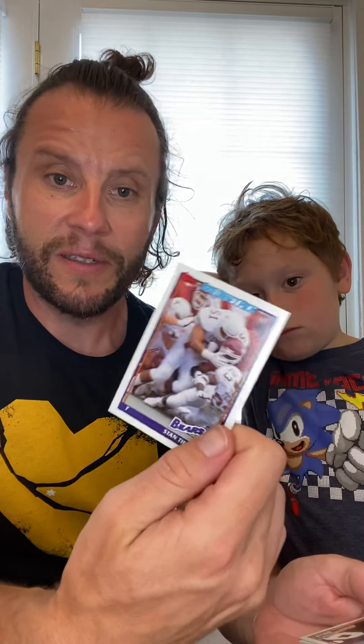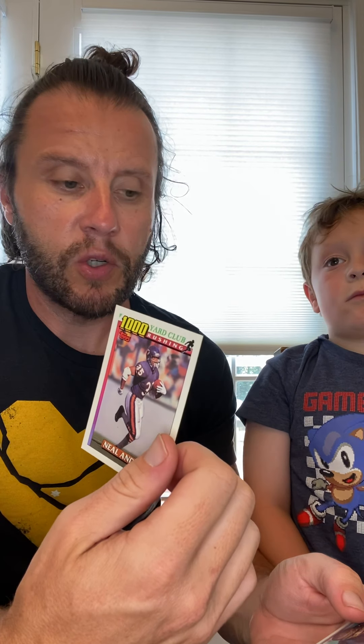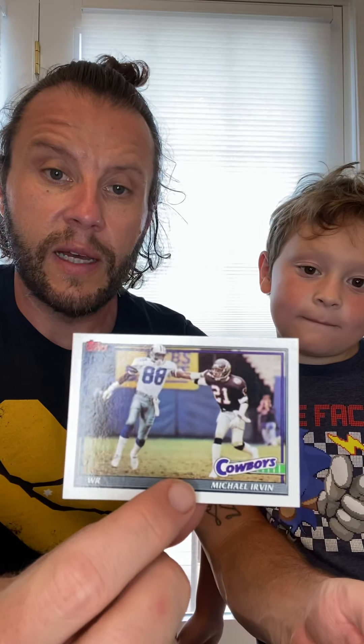Oh, here's a draft pick rookie card — Stan Thomas, Chicago Bears tackle. Keith Willis, a Steeler — I don't remember him too much from watching the Steelers back then. He was a defensive end. Pat Terrell for the Rams. Neil Anderson — I think he replaced Walter Payton after Payton retired with the Bears. Barney Busey, safety. And here's a Hall of Famer — Michael Irvin for the Dallas Cowboys.